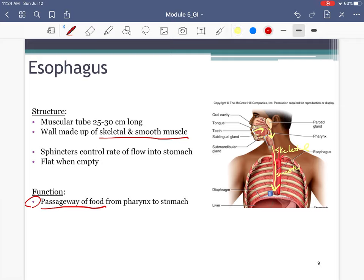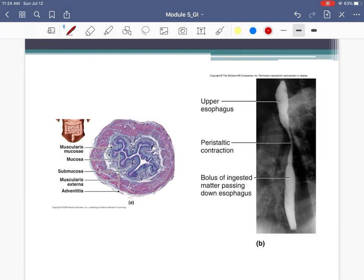Something interesting: the esophagus lies flat when empty. If you're not swallowing, the esophagus is flat. Here's an actual cross-section of the esophagus — you can see it has a very muscular wall, and when there's no food going through it, it is flat. But when you swallow, the esophagus can expand to allow for that piece of food.